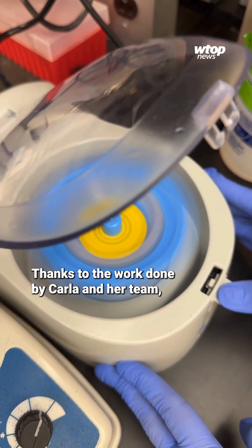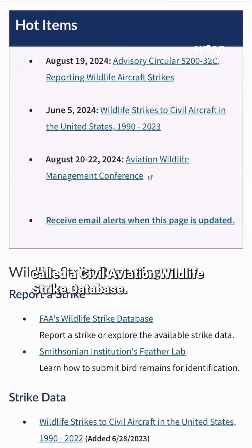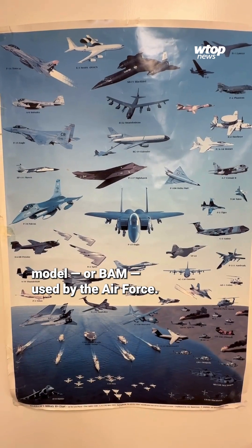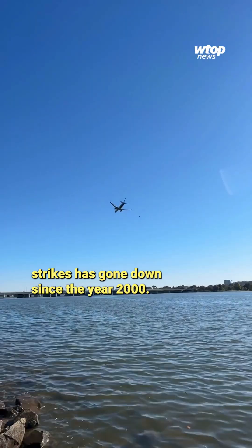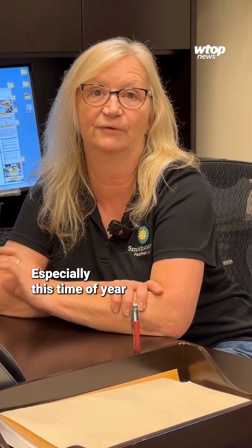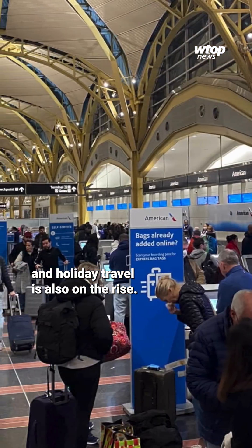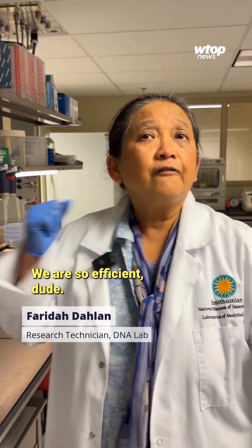Thanks to the work done by Carla and her team, there's something out there now called a Civil Aviation Wildlife Strike Database. There's also a bird avoidance model, or BAM, used by the Air Force. The number of damaging bird strikes has gone down since the year 2000, and that's when they put airport biologists on every major airfield. Especially this time of year, when it's peak fall migration and holiday travel is also on the rise, their data is incredibly valuable.